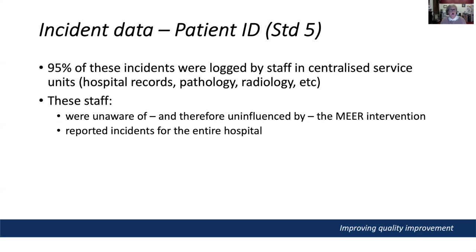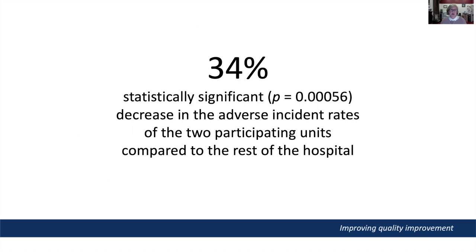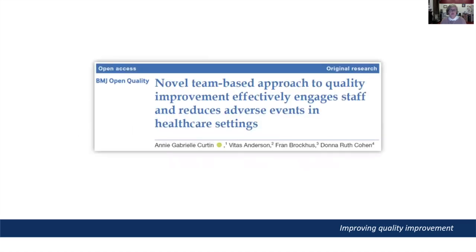These staff were reporting incidents for the whole hospital and were the same people who logged incidents in both 2017, the year before the project, and 2018. We felt confident in using the standard 5 incident data as an independent and objective perspective on the impact of the MIR intervention. An interrupted time series analysis revealed a 34% statistically significant decrease in adverse incident rates in the ED and oncology ward compared to the rest of the hospital. I'm very pleased to report that this study was published in BMJ Open Quality last April.